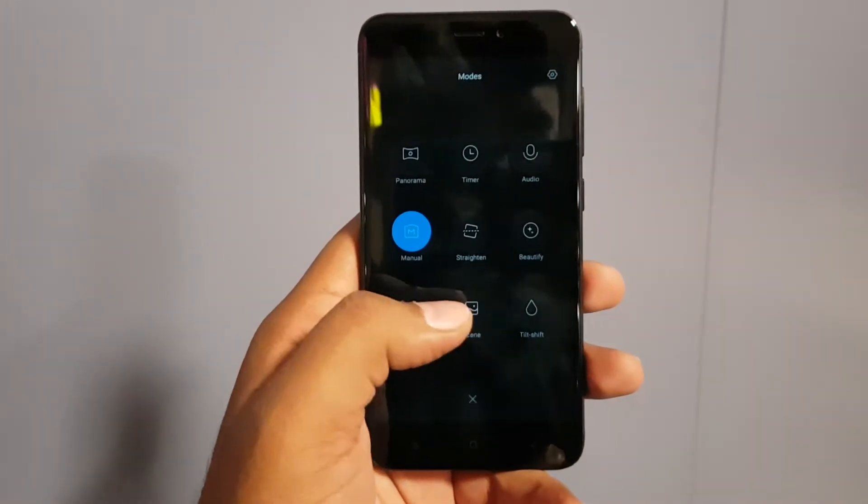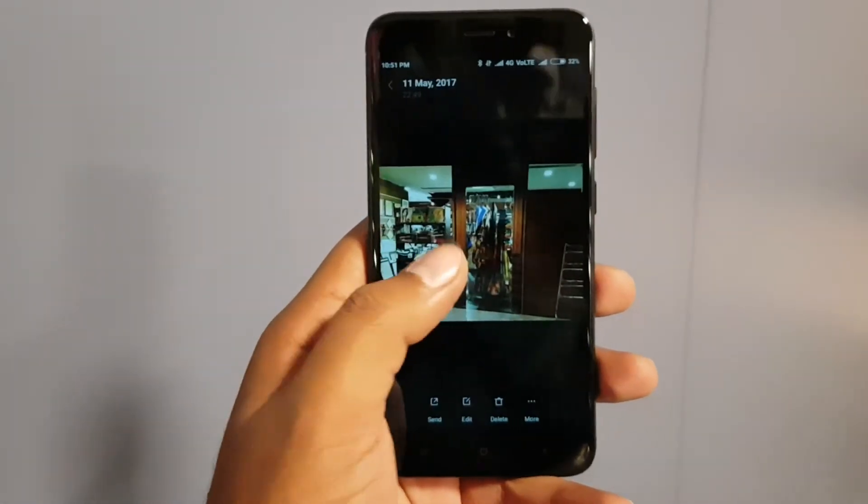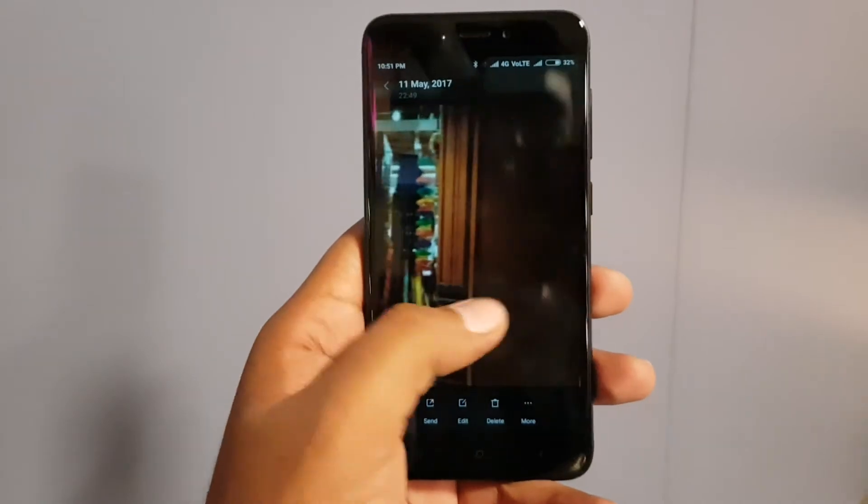The battery is 4100 mAh which looks great and big enough. Here you can see some camera filters that the camera is offering. We have taken some pictures and the picture samples came out good enough.